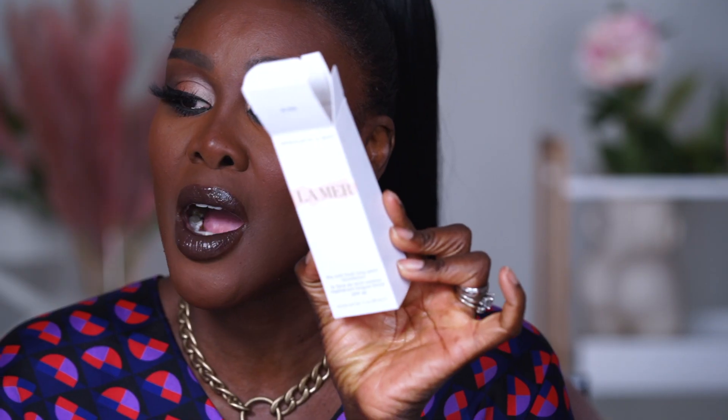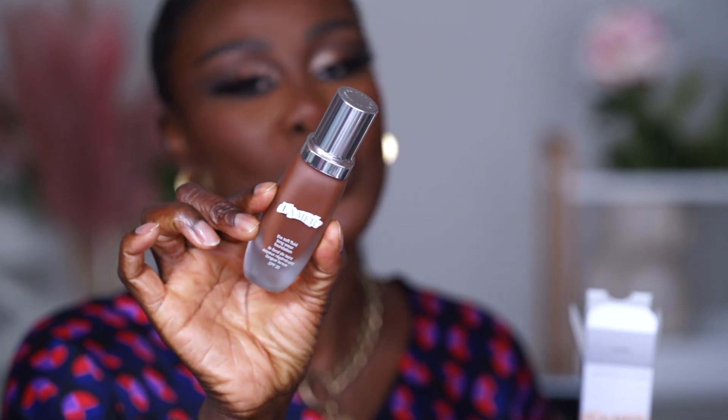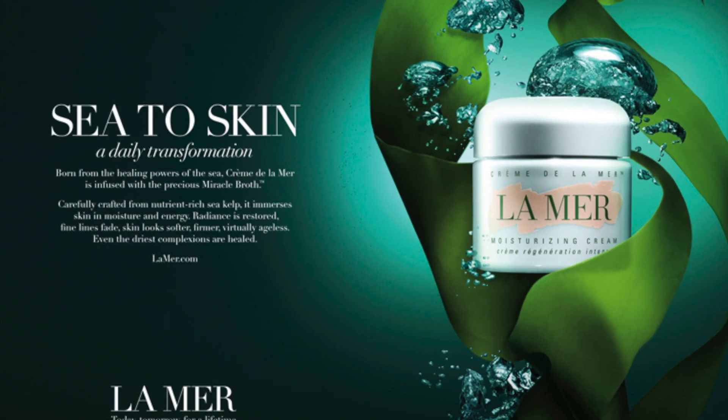Hello my darlings, welcome back to my channel Fumi Nation! If you're stopping by for the very first time, my name is Fumi de Salu. We are setting off this week with a bang — we are going to try the Crème de la Mer foundation. This puppy right here is 95 pounds sterling. Is it worth it? We are about to find out.